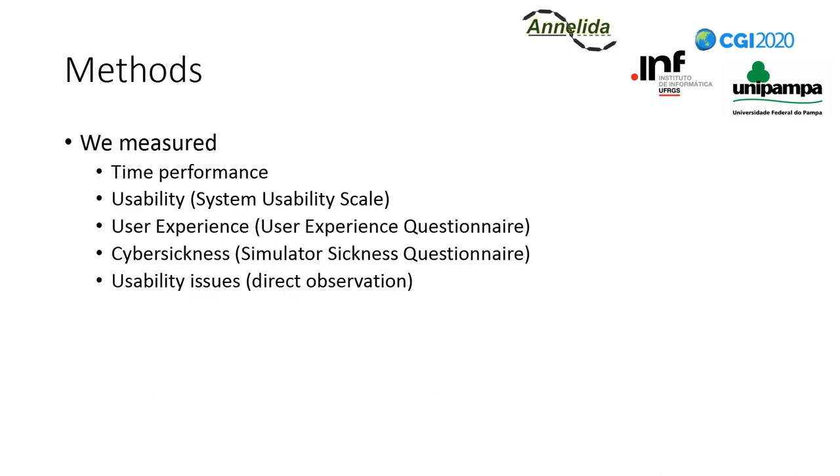We measured five things in our study: user performance in each task scenario through elapsed time; perceived usability through the System Usability Scale — a well-known questionnaire for measuring perceived efficiency, effectiveness, and satisfaction; overall user experience through the User Experience Questionnaire, covering attractiveness, perspicuity, efficiency, dependability, stimulation, and novelty impressions; cyber sickness symptoms through the classic Simulator Sickness Questionnaire; and usability problems found by direct observation of users. The experimenter wrote down those issues during each test.